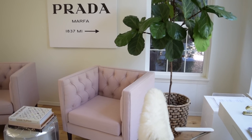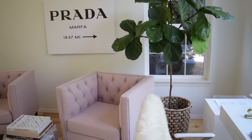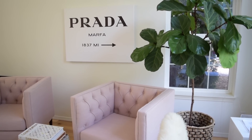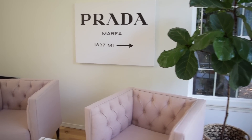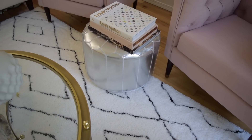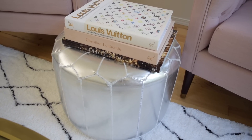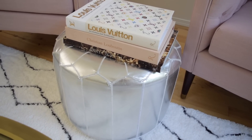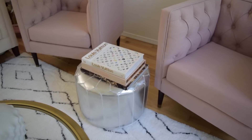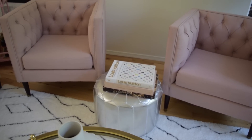Over here are the chairs I talked about from Target. I have my big fiddle leaf fig in a basket from Target as well, and then my Prada Marfa sign that I got off Etsy. Down here is an ottoman I've had forever from Target with some cute fashion books from Louis Vuitton, Louboutin, and Jimmy Choo on top - it makes it a little bit more of a table with a flat surface.